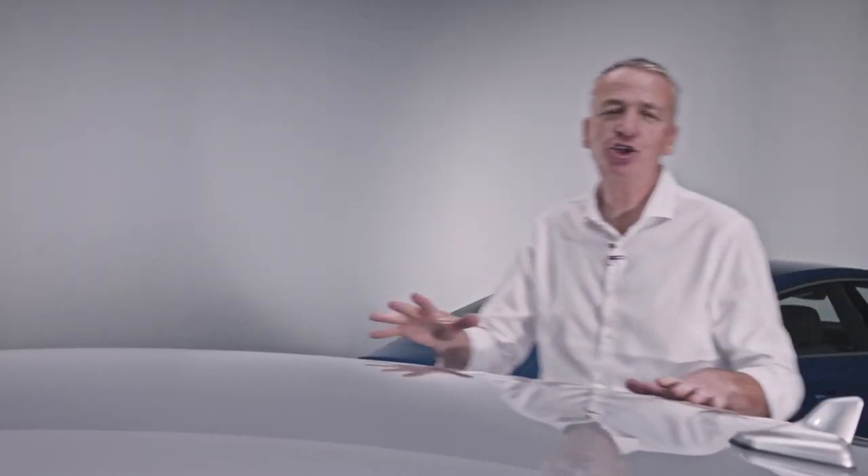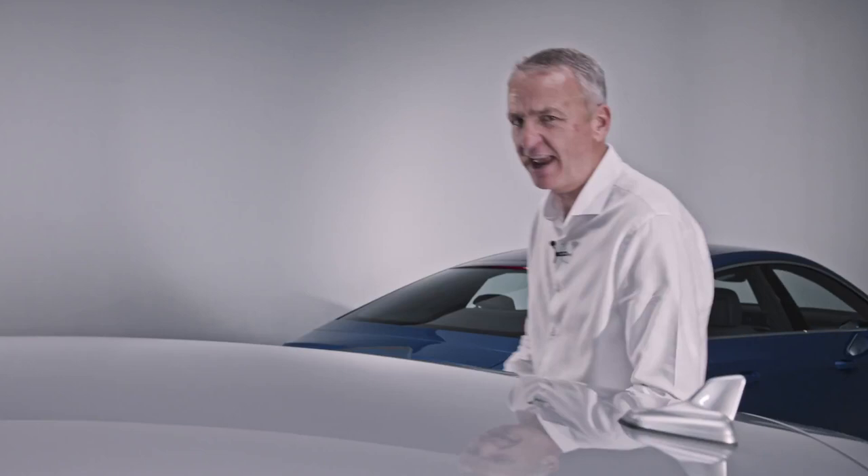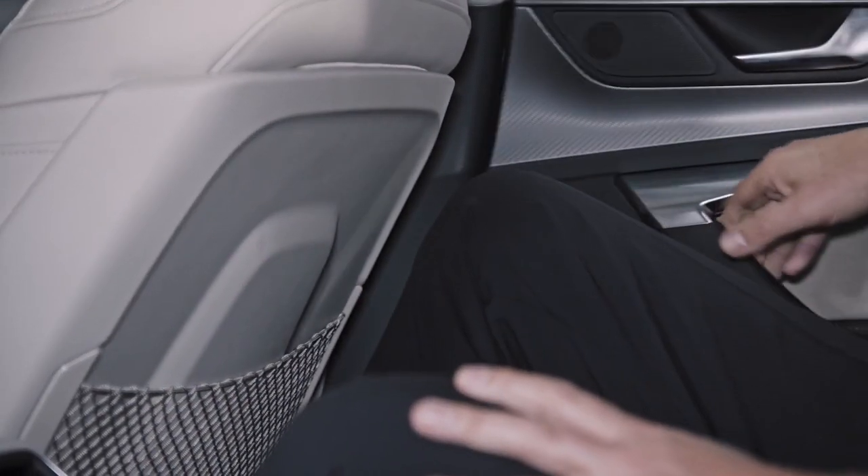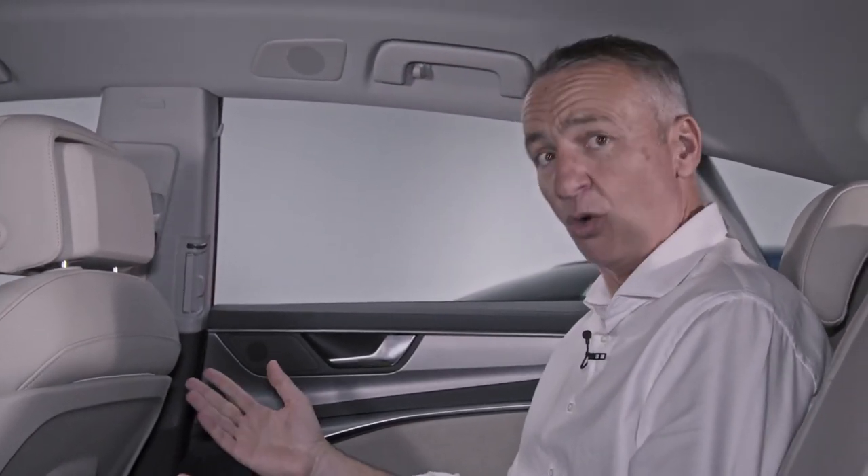You're going to pay for this svelte coupe roofline somewhere, aren't you? And that's in the back seat, right? No, not at all. I'm six foot six — take a look at this. Legroom and headroom to spare. This is gorgeous.